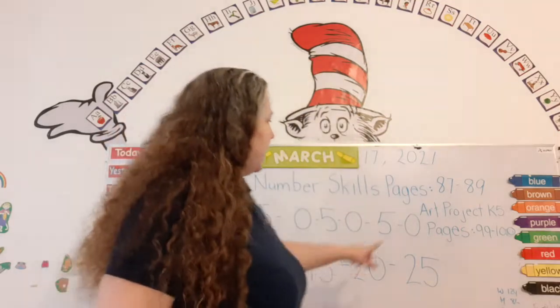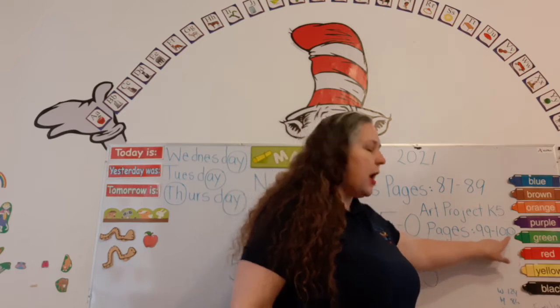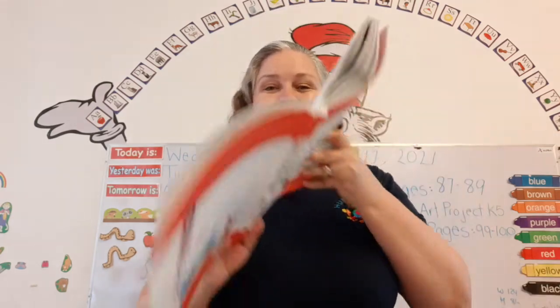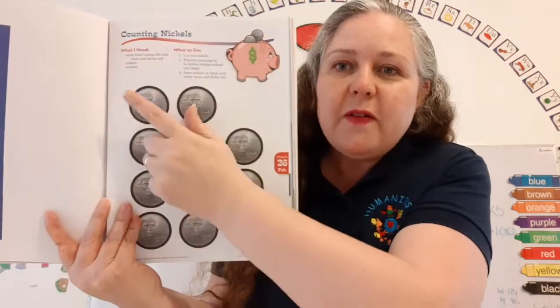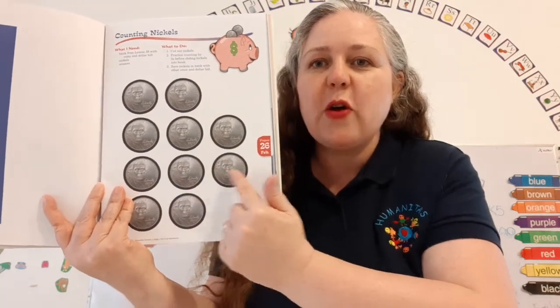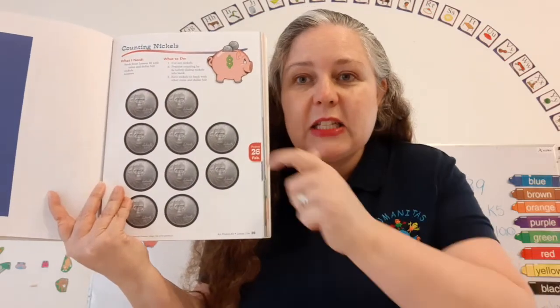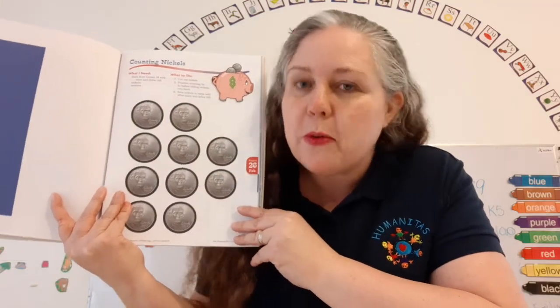Over here it says Art Projects K5, pages 99 through 100. So we're going to do two things today — we're also going to do an art project, because there are some nickels I want you to cut out. Counting nickels: 5, 10, 15, 20, 25, 30, 35, 40, 45, 50. These are worth five cents — each nickel is worth five cents. You can cut them out and practice counting them with your mother or father.